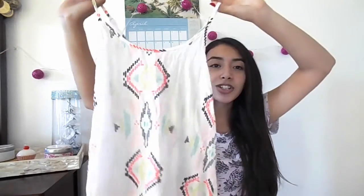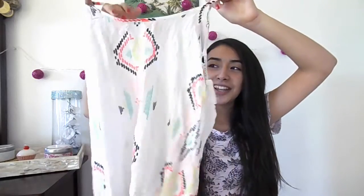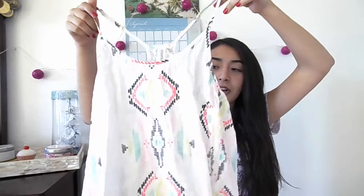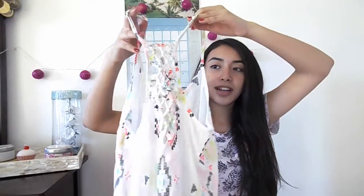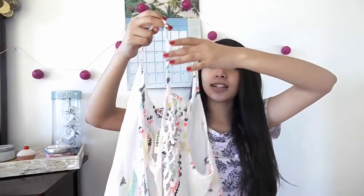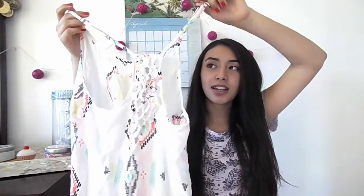Then I got this white shirt — it's a little bit wrinkled but that's okay. It has some really cool patterns all over it and a really nice cutout on the back, and it's also adjustable so it depends how I want it that day, which is pretty cool.